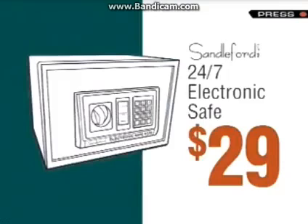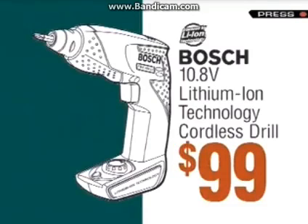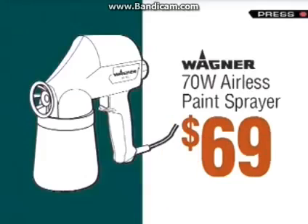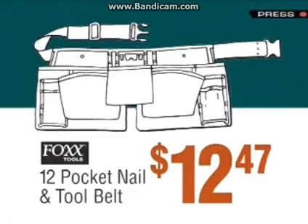Electronic safe, only $29. Bosch 10.8 volt cordless drill, $99. Rover 4-stroke petrol mower, $298. 70 watt airless paint sprayer, $69. 12 pocket nail and tool belt, just $12.47.